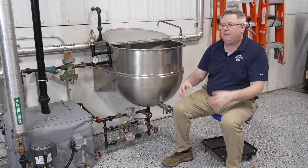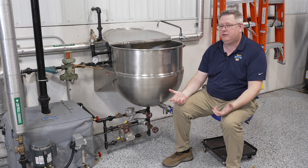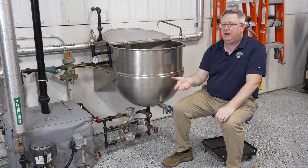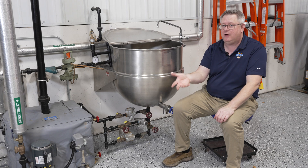If I've got a trap that discharges to a deaerator tank, well in that case all the flash steam will be recovered.